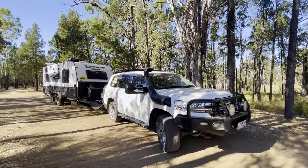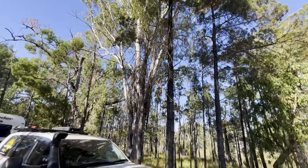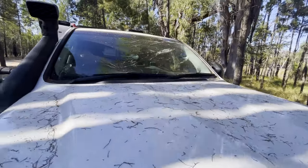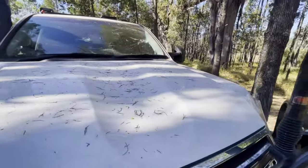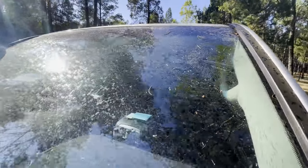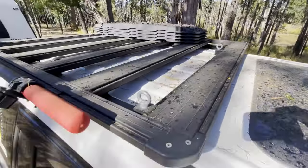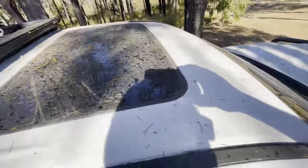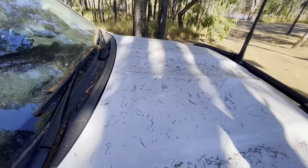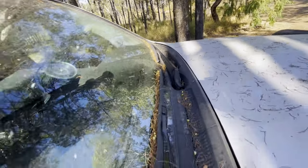I think there are some downsides about parking under trees, especially pines. The amount of rubbish on the car, and I hope you can see the sap on the windscreen — sap dropped everywhere. I'm kind of hoping I'm not going to regret parking here and having trouble getting all the sap off. We have got paint protection on this, so hopefully that will help. She's pretty dirty. Our next stop is Chinchilla — there's a car wash there, so I think I might be using it.